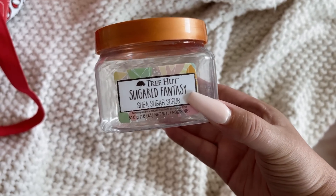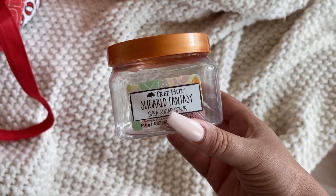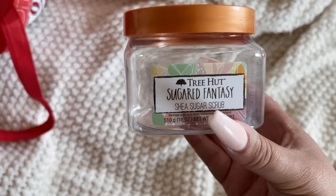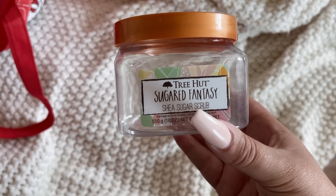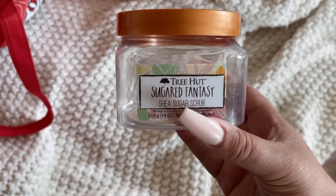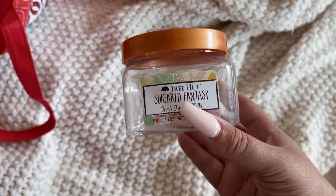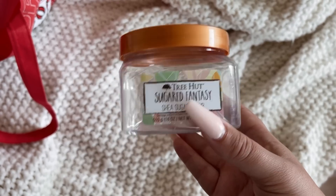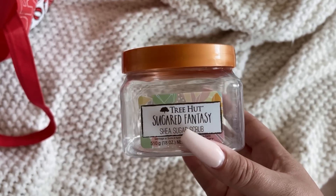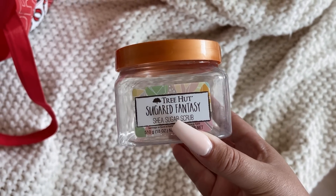Here's another scrub — Tree Hut Sugared Fantasy. I don't know if I would buy this one again, though I feel like I would just for certain hygiene squads I used it with. I wish it was stronger in scent, but the color I'm absolutely obsessed with — that pretty teal blue. It does smell really good; it just doesn't smell as strong as the other two Tree Hut scrubs I just showed you guys.